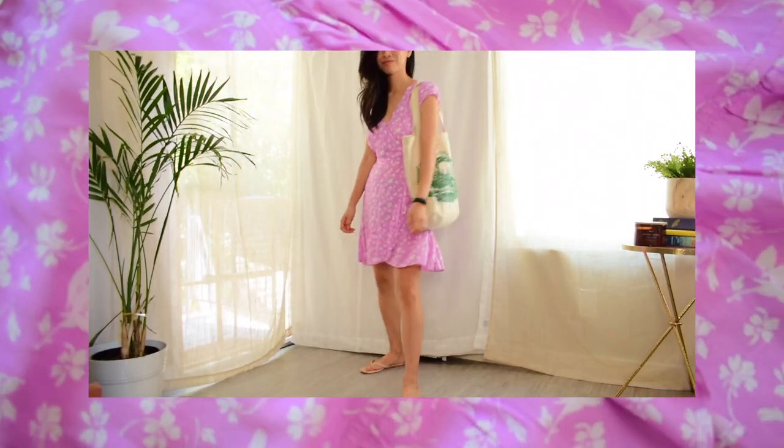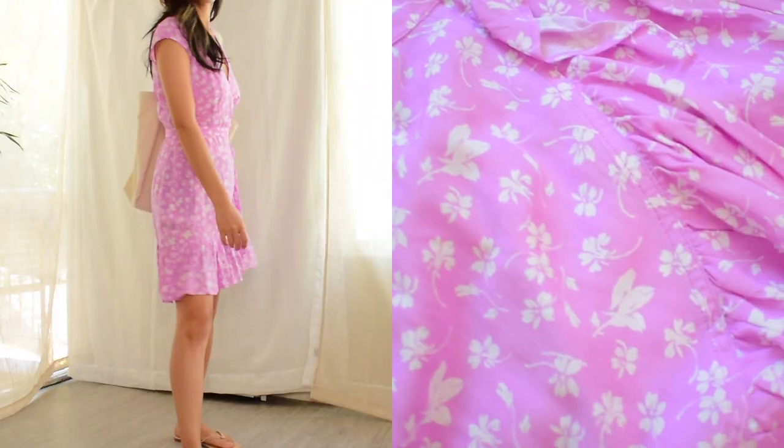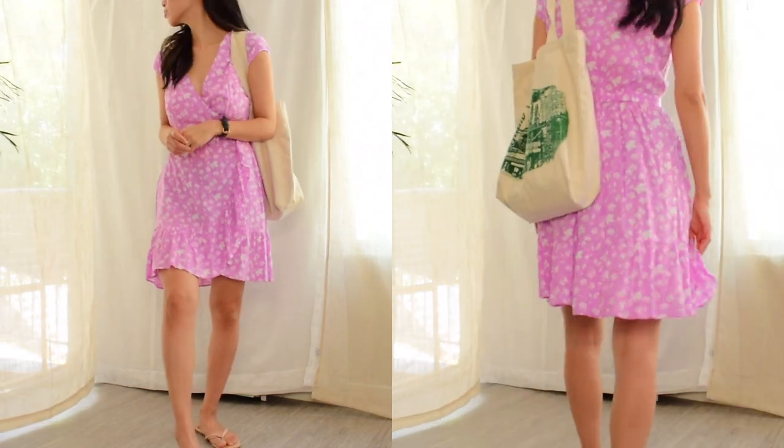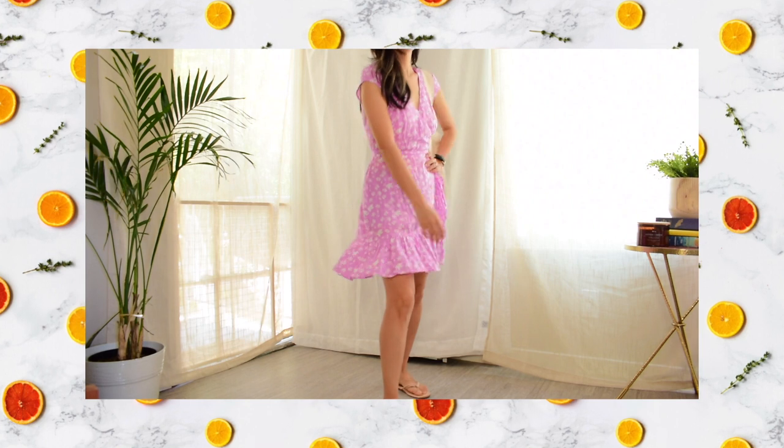For the sixth look, I'm going casual with this easy dress from J.Crew. I wore it the other day to pick up some Thai food, and it's just one of those easy dresses you can wear for running errands or sitting around your house — because COVID.